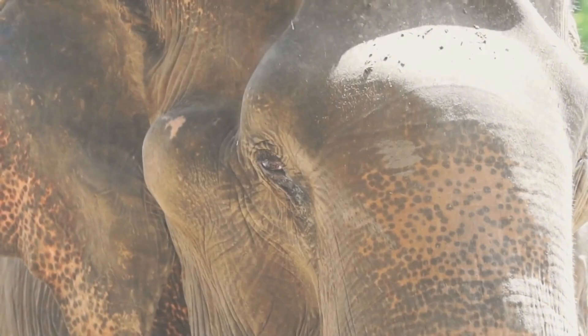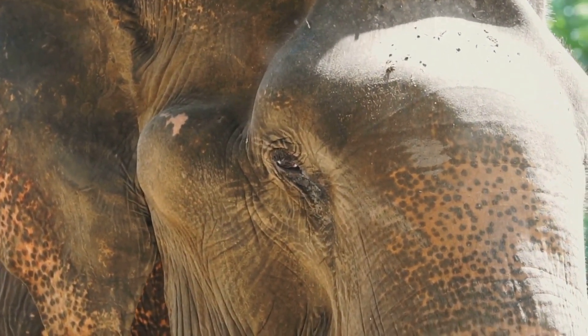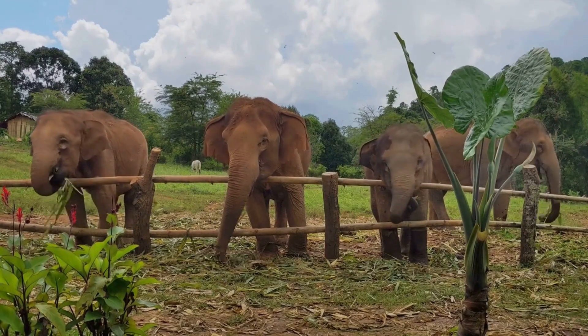Good day, explorers and animal enthusiasts! Buckle up for another thrilling episode of Virtual Zoo Adventures with your reliable guide, Dr. Vet Friend. Our journey today takes us to the heart of the splendid Thai Pavilion, a haven for the magnificent Asian elephants.